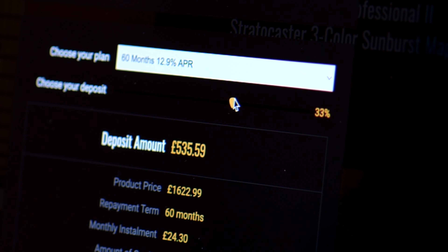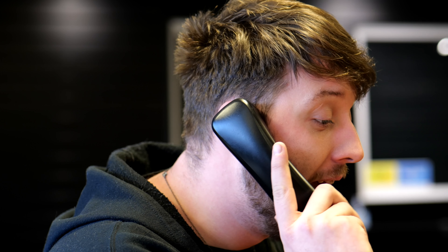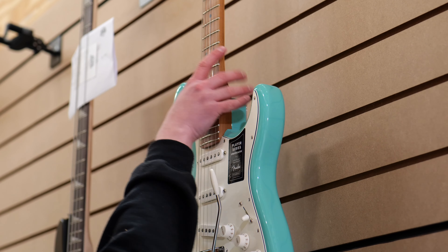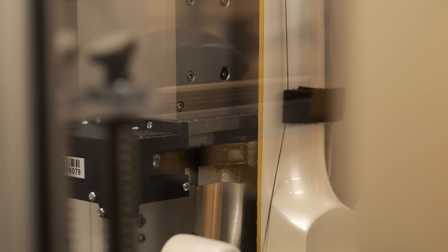As well as the many other benefits to buying from us, including receiving in-depth one-on-one advice from our sales team, having your purchase extensively QC'd by our warehouse team, and the option to have your new guitar professionally set up on a PLEC machine.